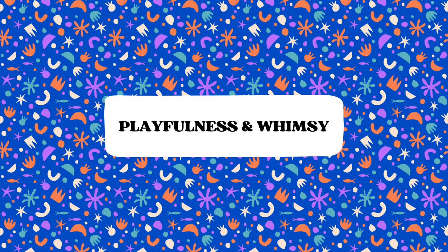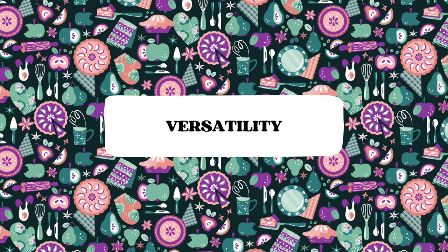Ditzy patterns are quite popular for children's clothing, but also for accessories and playful fashion styles. Their versatility is a key characteristic — they can be used in a wide range of design contexts and it doesn't all have to be about florals. You can pick virtually any theme you wish. For example, here I designed a baking-inspired ditzy for kitchen decor.